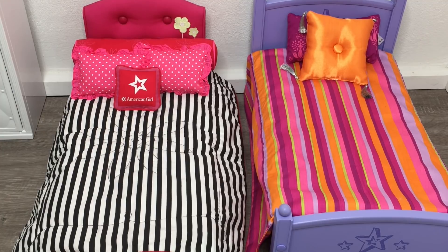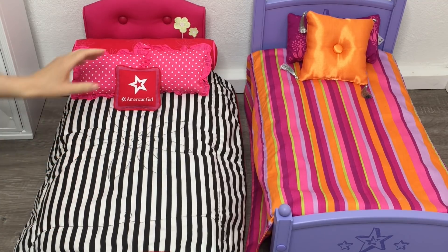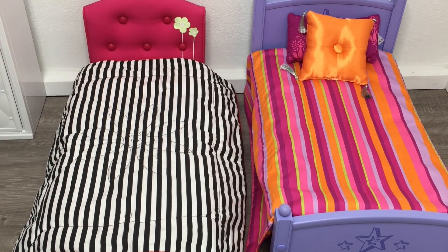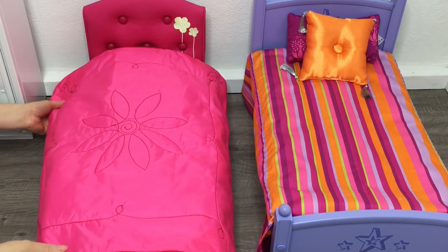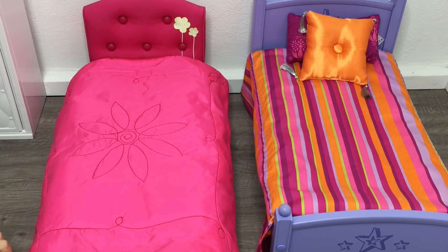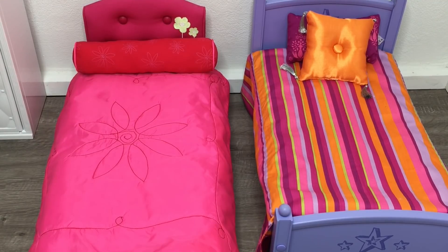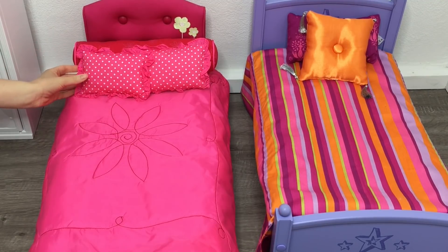The last item is a throw pillow that says American Girl on the front, very themed to the brand. The comforter's other side is a bright pink color with a different material and a stitching design in the middle that's a lot clearer to see. All the bedding accessories definitely suit this pink side better. I definitely use the pink side a lot more in room setups, but it's still great to have the different options.